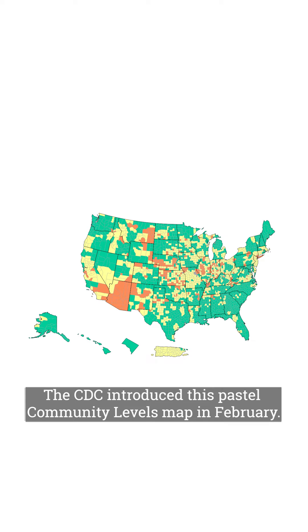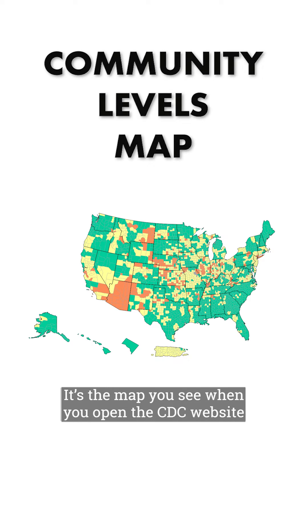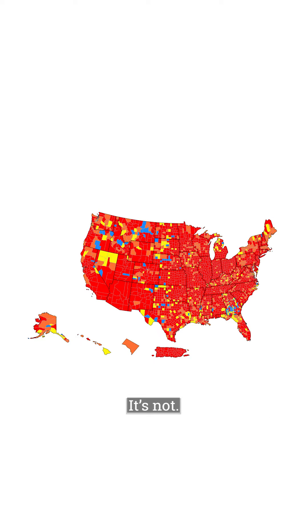The CDC introduced this pastel community levels map in February. It's the map you see when you open the CDC website and it's on the CDC social media pages. With this pastel map, it looks like maybe the pandemic is over. It's not.